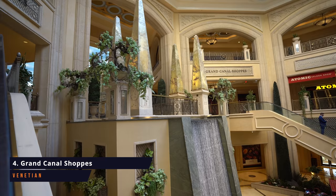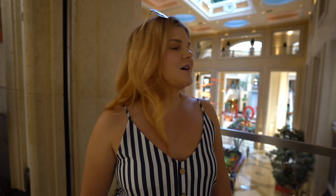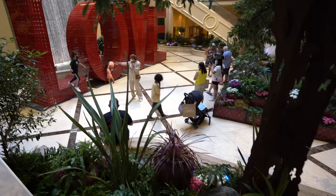After you've toured Rome at the Caesar's Forum Shops, it's time to head to Venice. We're here at the Venetian in the Grand Canal Shops, where you'll find more fine dining, shopping, and entertainment as you look around at the beautiful canals running through the entire mall. It's an absolutely gorgeous place to take some photos, walk around, explore, and window shop. You're gonna have an amazing time — it's not like any other mall you've ever seen.